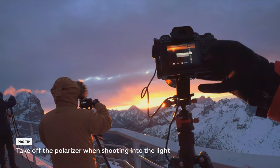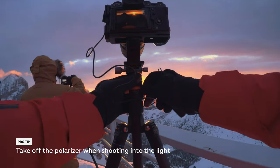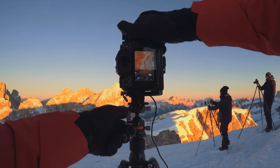Polarizers will have little or no effect when used to shoot a setting sun because the angle is wrong. The effect of the polarizer manifests itself at a 90-degree angle to the sun. When you shoot into the light for the sunrise or sunset, take off your polarizer. It won't add anything to the shot and it will cause lens flare and ruin the picture.